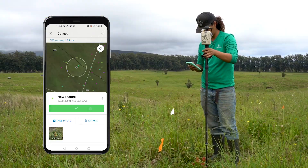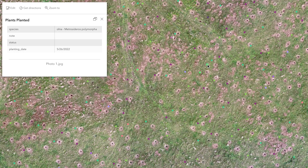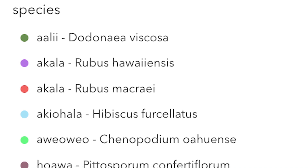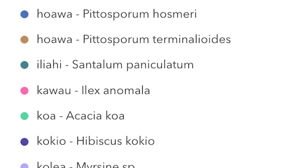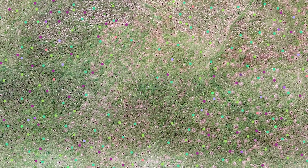Having that dual functionality is really powerful, and then the fact that you get this really high-quality sub-meter accuracy. You can see the species distribution by color and it really helps with our planning. And we use these as a way to show partners around the world how we do restoration.